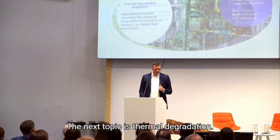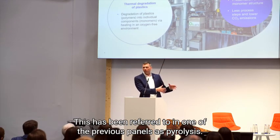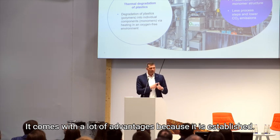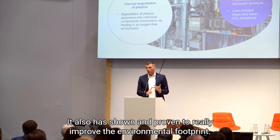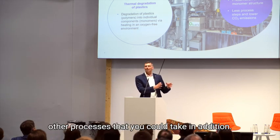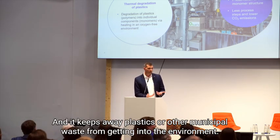The next topic is thermal degradation, which has been referred to in one of the previous panels as pyrolysis. That is a well-established process. It comes with a lot of advantages because it is established and at industrial scale. It has shown and proven to really improve the environmental footprint, and it is from an energetic perspective much better than many other processes. It also keeps plastics and other municipal waste from getting into the environment.